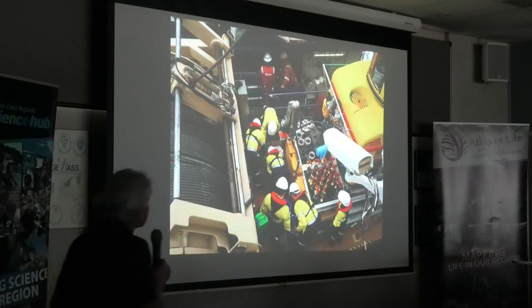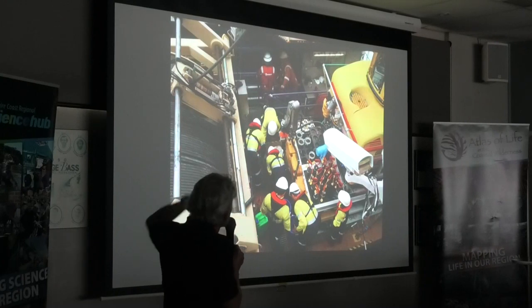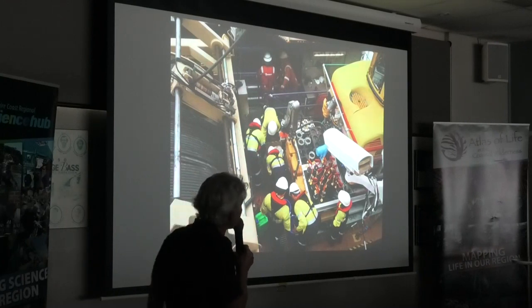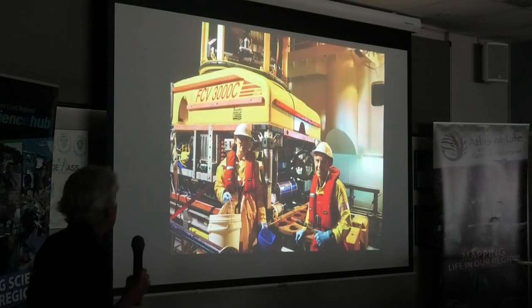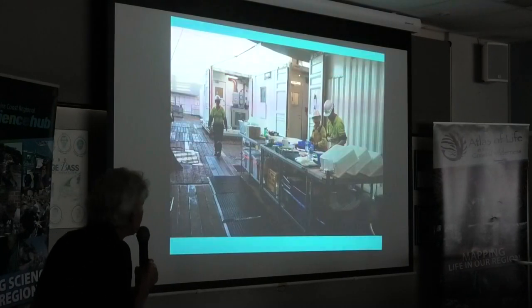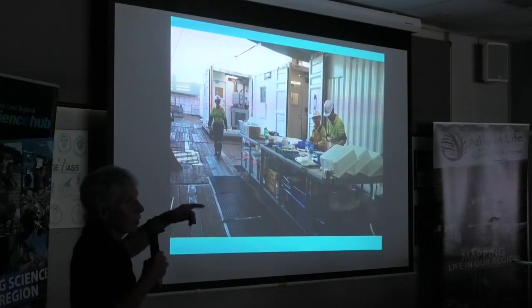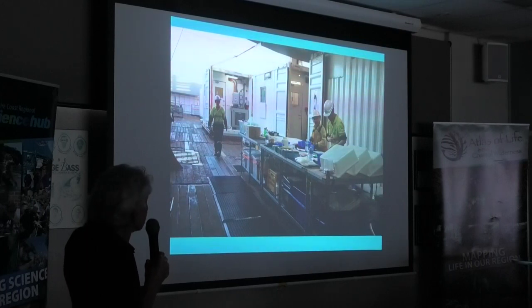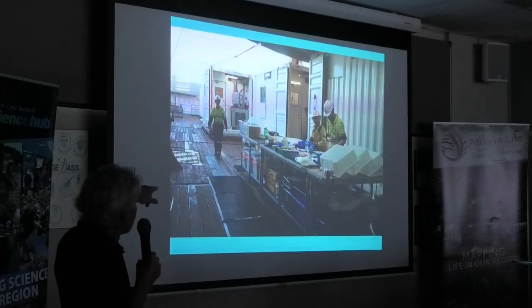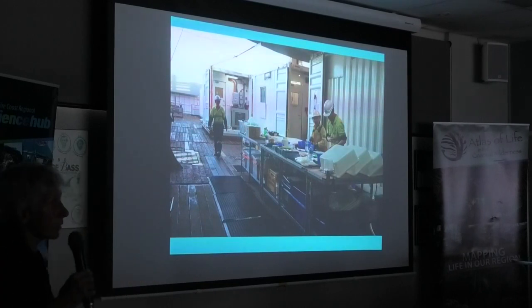Here the ROVs have come back on deck, and everyone is emptying the quivers and getting the gear down onto the main working deck so we can start working on the samples. Then we had to clean it all. On the back deck of the ship — similar to what we set up in the garage here in Tarthra — we had big containers for chemical and geological labs, and we set up a working bench on the back deck where we processed all our samples.